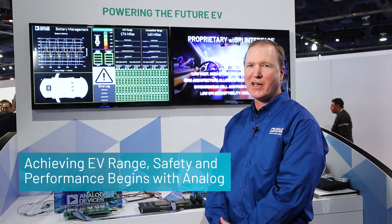Good afternoon. My name is Greg Zimmer. I'm the marketing manager for Analog Devices' Battery Management Systems group. I'm here at CES 2020 demonstrating a battery management system using Analog Devices' latest BMS ICs.